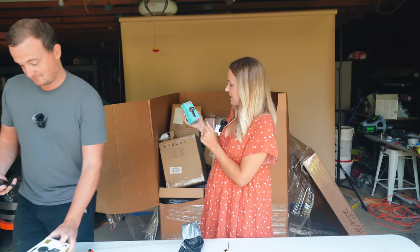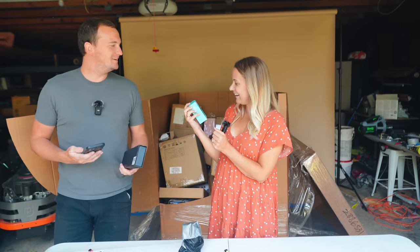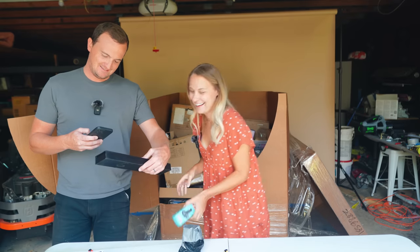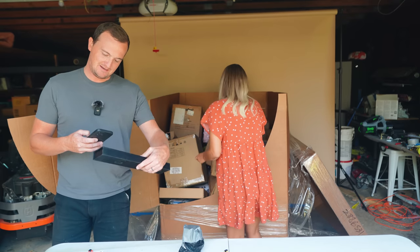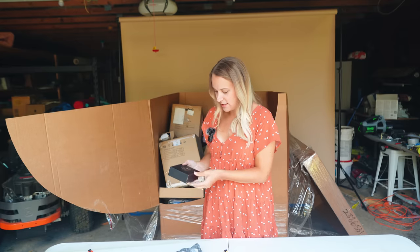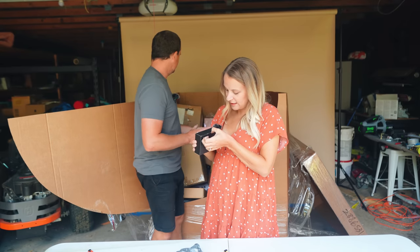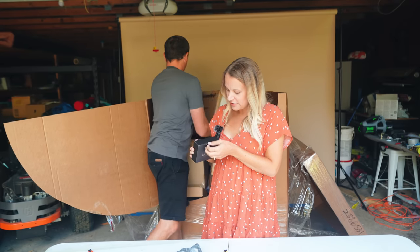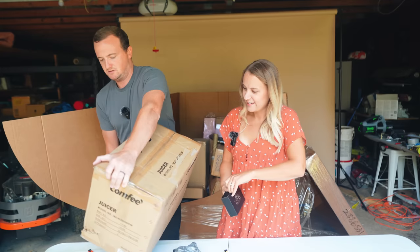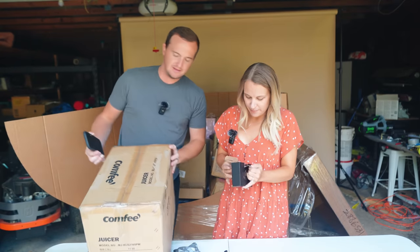A car kit FM transmitter — that was useful back when you had MP3 players but no aux. You don't really need it anymore unless you drive a car from the 90s. Whiskey chilling stones. This pallet has a big variety of different-sized boxes, which is unusual. And we've got a giant Comfy brand juicer — those can really range in price. I'm shocked — these are all truly still in plastic, brand new.